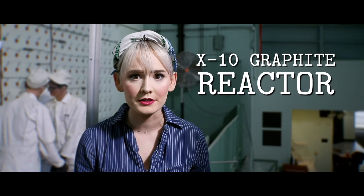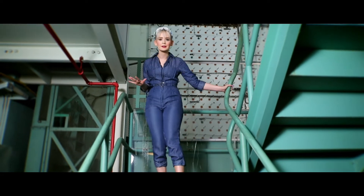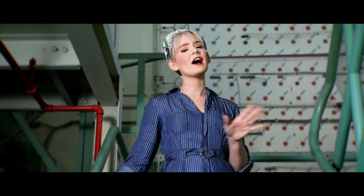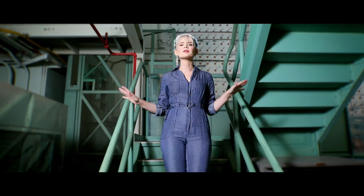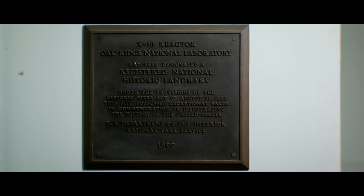Today I'm here at one of the most secretive locations in Oak Ridge: the X10 Graphite Reactor. In fact, I can't even show you the outside of the building. This reactor was the first production nuclear reactor in the world, built to prove that we could use uranium to create plutonium. The reactor went critical — that means online — at 5 a.m., November 4th, 1943, and operated continuously for the next 20 years.